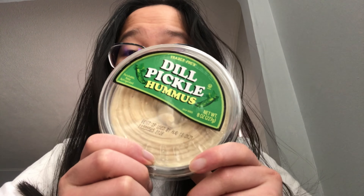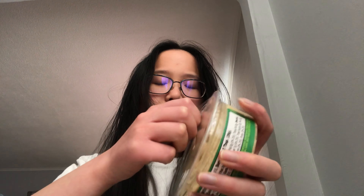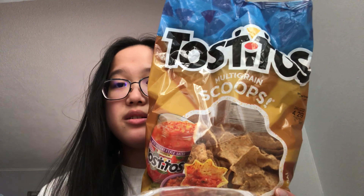So the first thing I'll be trying is this dill pickle hummus I got from Trader Joe's. I figured I'll try this first because it's just like a snack and I don't have to make a whole meal. Oh, that's so loud — really nice swirl. So far looking great. I'm going to try it with these Costitos multi-grain scoops, which I've already had before but they're really good.